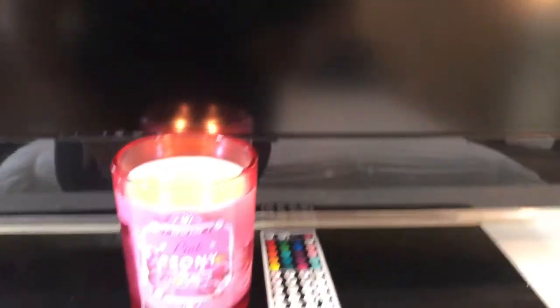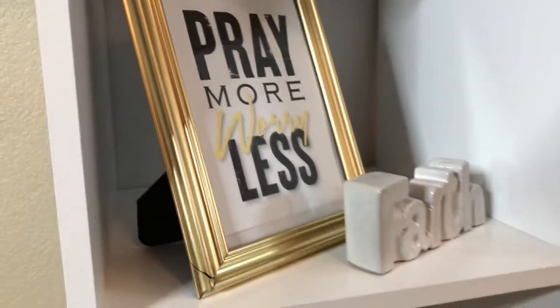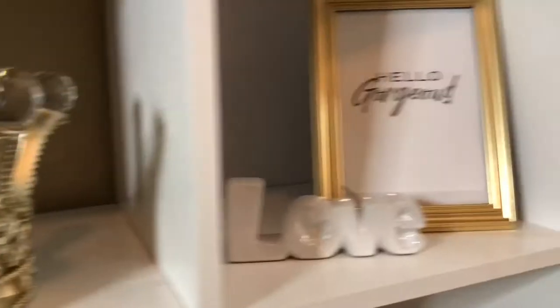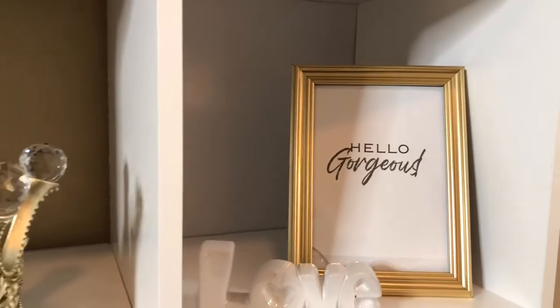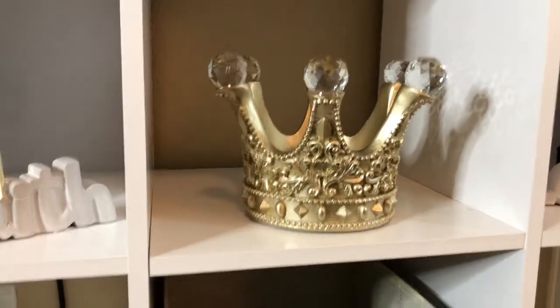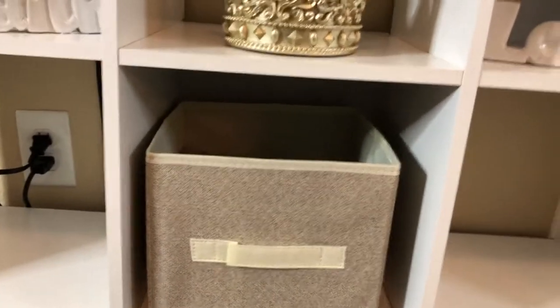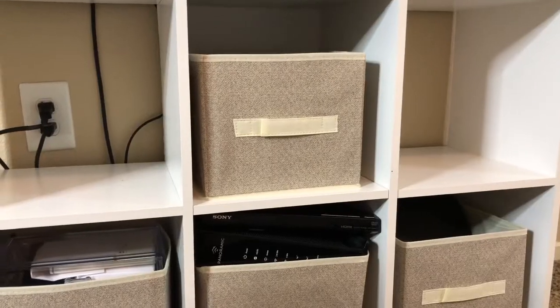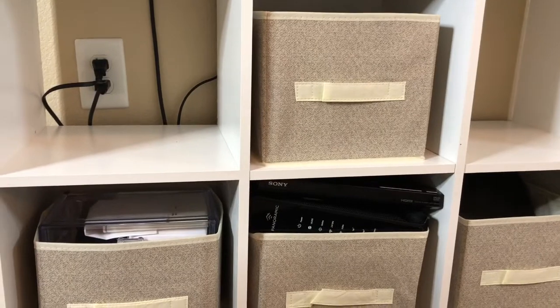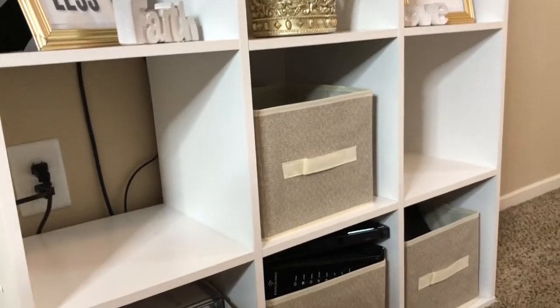I have my little candle up here and my remote that goes to the lights on my bed. Then I have these pictures that I actually made myself and just printed out on my computer. The 'faith' sign is from the dollar store, the 'love' sign is from the dollar store. I also printed out this picture — I actually cracked my picture frame on the way home, but it's okay. This crown right here I love — I got it from Deedee's for $10. These cube organizers I got from the dollar tree; they're kind of small but it's okay. They didn't have the size I needed, so I might replace them when they go back in stock.